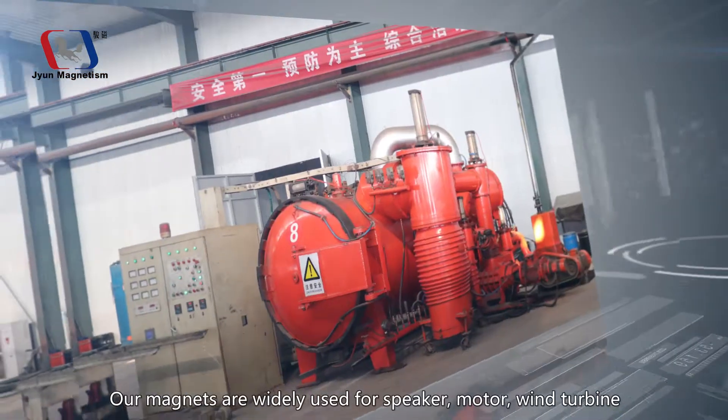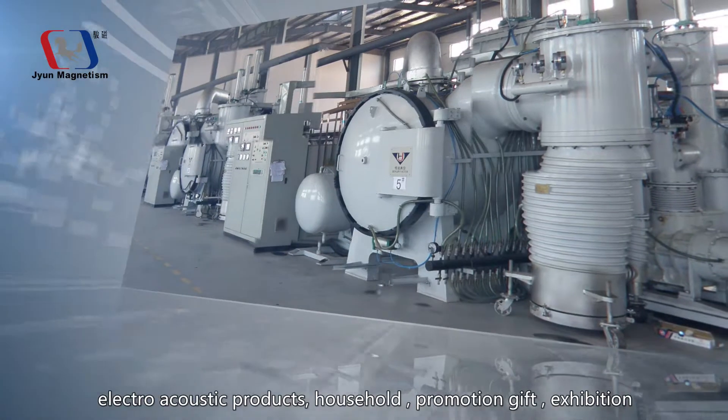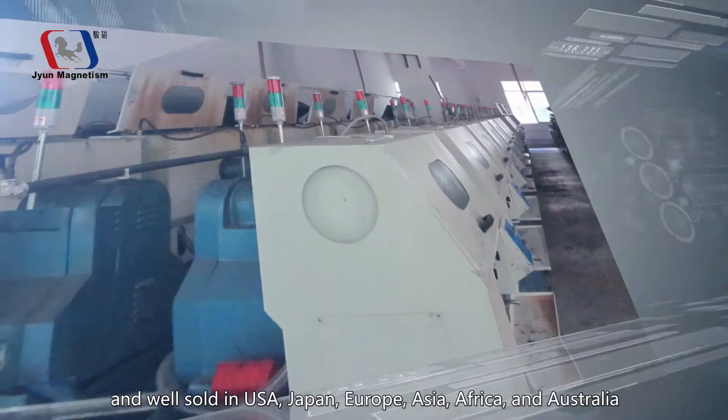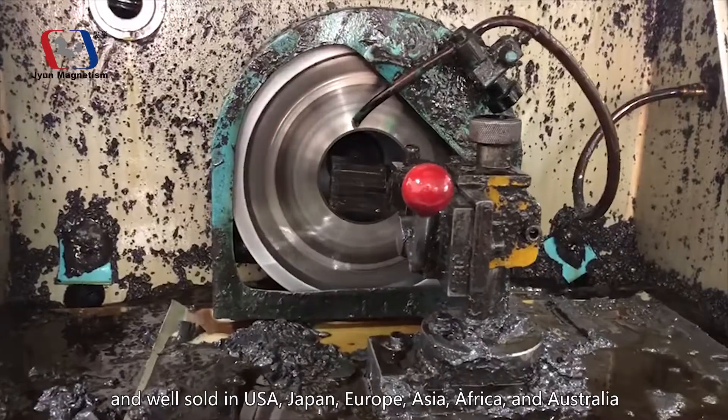Power magnets are widely used for speaker, motor, wind turbine, electroacoustic products, household, promotion gift, and exhibition, and are well sold in USA, Japan, Europe, Asia, Africa, and Australia.